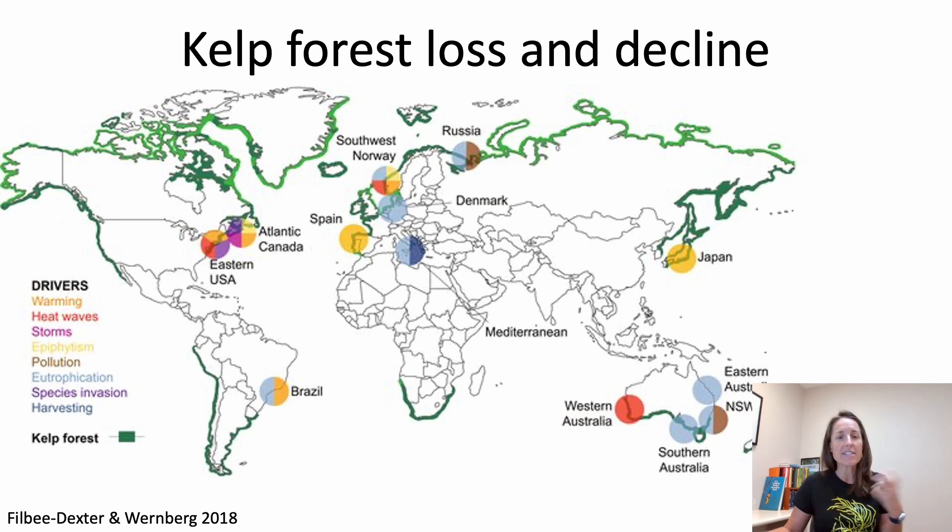We can see from the red and orange colours here that we've started to lose kelp forests from places like Western Australia, Japan, the US, and even Norway. What is becoming really clear is that climate change is starting to outpace the ability of kelp to adapt in many parts of their range, and the question is now: what can we actually do about this?